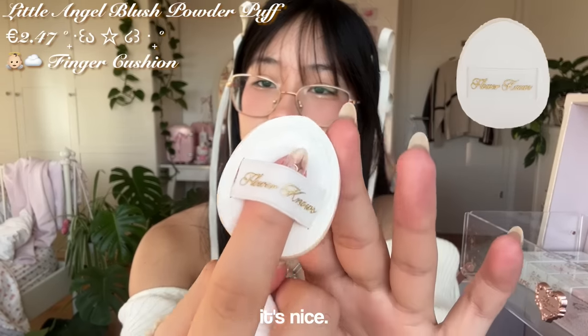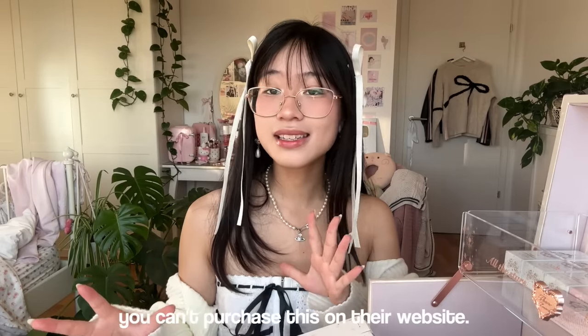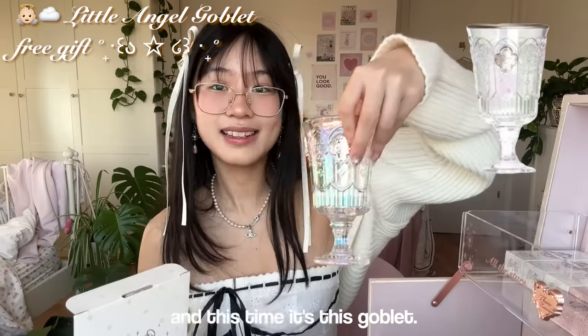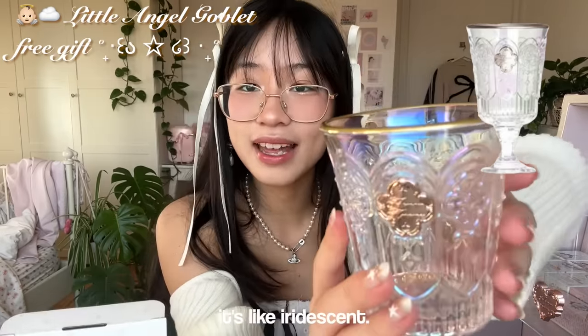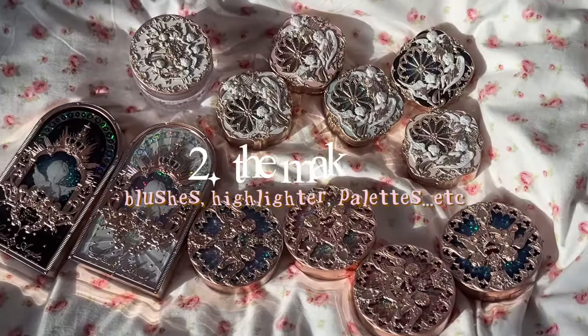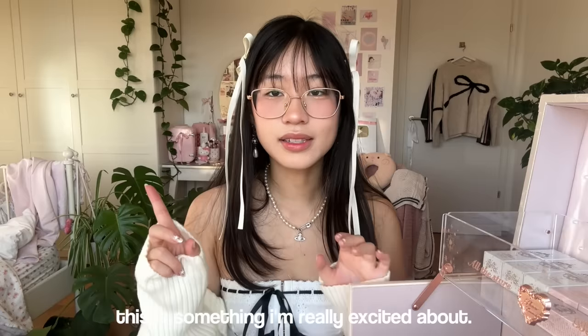This one is like a sponge — I think I'm going to use it for concealer and stuff. One more accessory: this is a special thing you can't purchase on their website, it only comes with the entire collection. It's a cup — this time it's a goblet and it's iridescent. It looks so fancy.